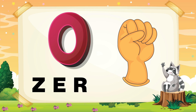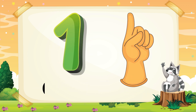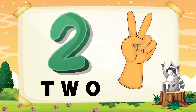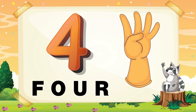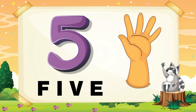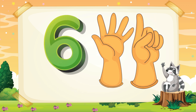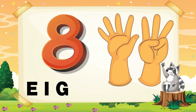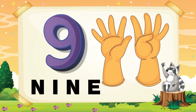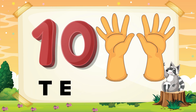0 - Zero. 1 - One. 2 - Two. 3 - Three. 4 - Four. 5 - Five. 6 - Six. 7 - Seven. 8 - Eight. 9 - Nine. 10 - Ten.